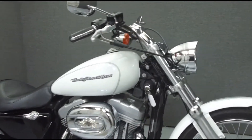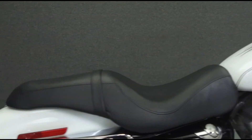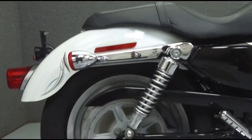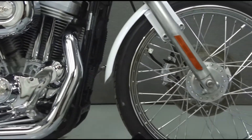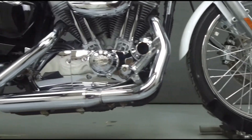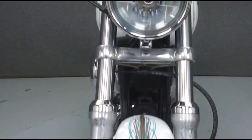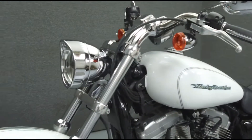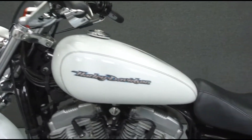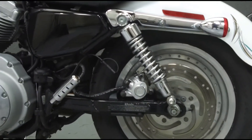Hey everyone, this is Keegan from National Power Sports. Today we're going to take a look at this 2005 Harley-Davidson Sportster 883 Custom with 31,218 miles, powered by an 883cc V-twin engine with a five-speed transmission. The Sportster puts out 49 foot-pounds of torque at 4,500 RPM, with a seat height of 27.6 inches.